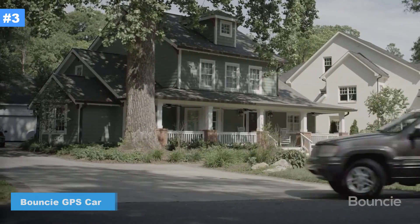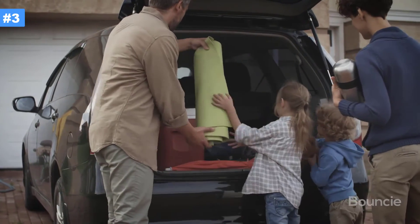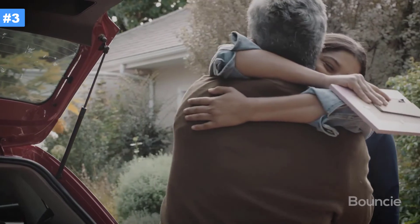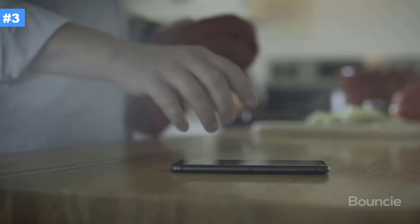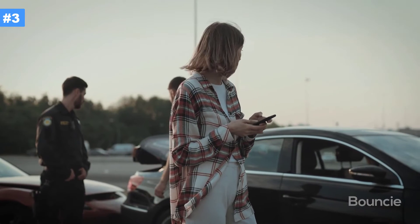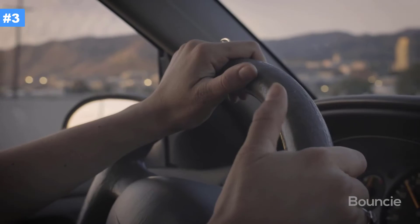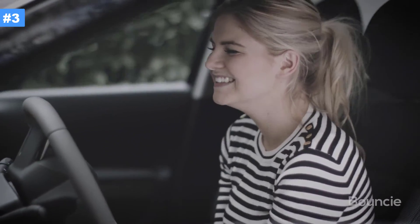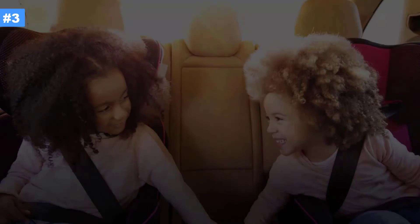When we leave our homes, every drive has something in common — it involves those we care about very much. For every trip that begins, safety is essential. By keeping families connected as they drive, Bouncy provides peace of mind with accident notification and roadside assistance. Everyone can rest knowing Bouncy is alongside on every trip. We never forget that every drive has a driver, and all cargo is precious.